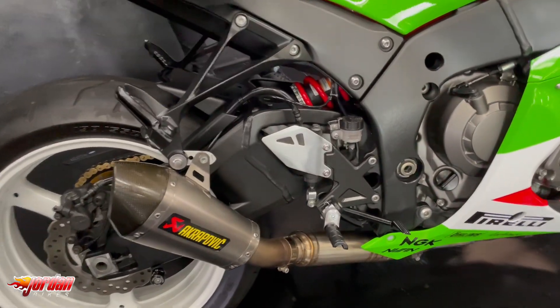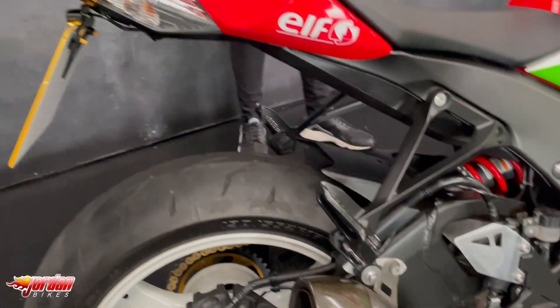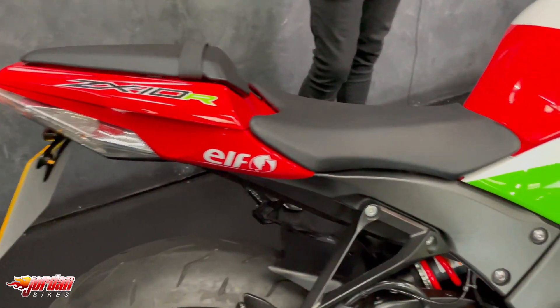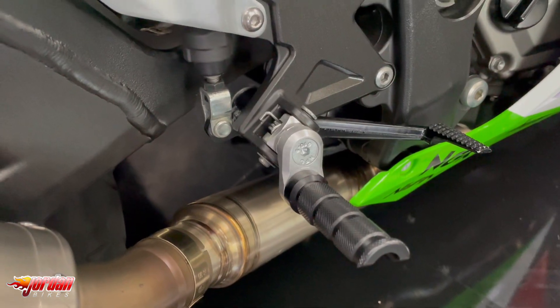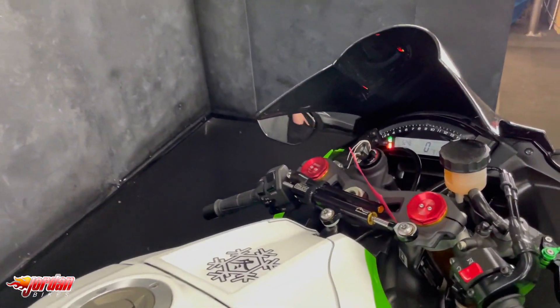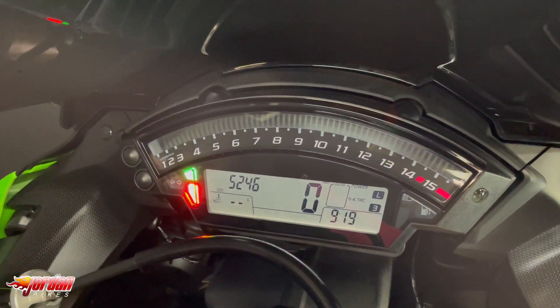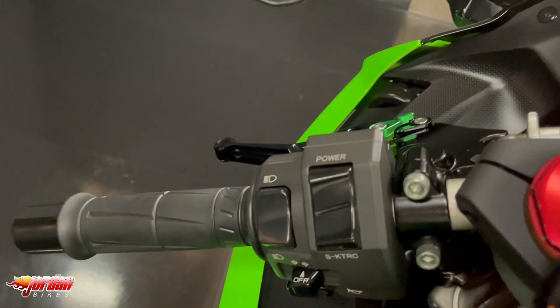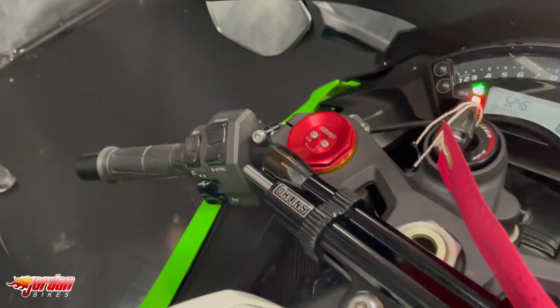This one's had some money spent on it. First thing obviously is the colour scheme — it's had a custom paint job, a really good job as well, and it is to look like the old ZX-R750. It's got some lowered pegs to make it a little bit more comfortable. It's got a Krapowich end can, a DCAT, some billet levers, R&G protection, a quick shifter, a tail tidy, and some wings on the front as well just to keep all that power down.